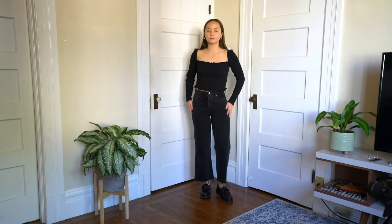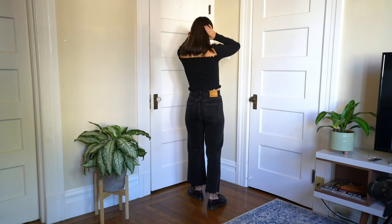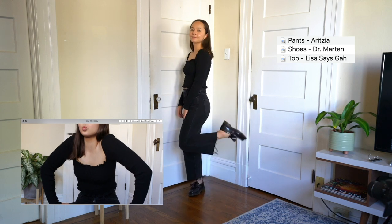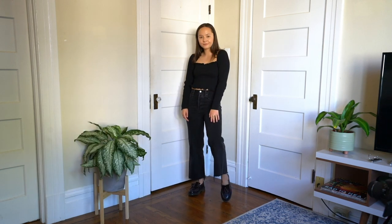When I don't know what to wear, I wear all black, which is what I did here. The only non-black thing are my penny loafers that I love — they're from Doc Martens. And this top is from Elisa Sega; I think the cut is just so adorable and very classy.